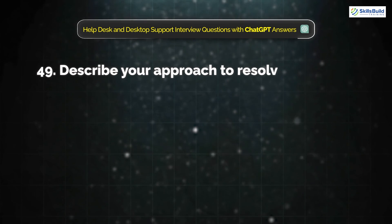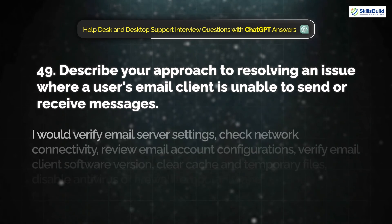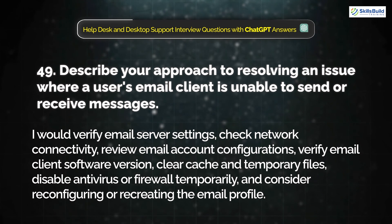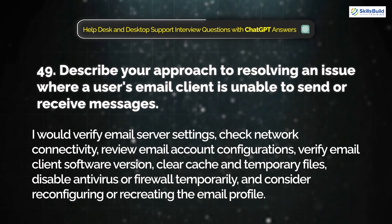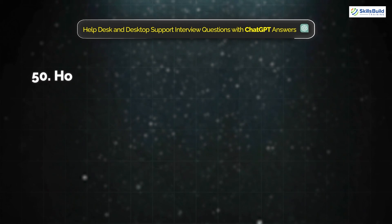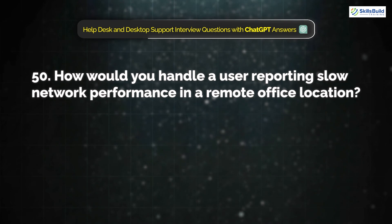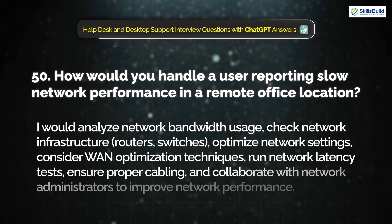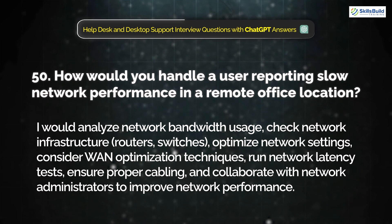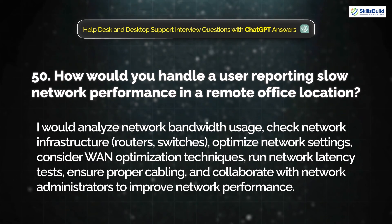Question 49: Describe your approach to resolving an issue where a user's email client is unable to send or receive messages. I would verify email server settings, check network connectivity, review email account configuration, verify the email client software version, clear cache and temporary files, disable antivirus or firewall temporarily, and consider reconfiguring or recreating the email profile. Question 50: How would you handle a user reporting slow network performance in a remote office location? I would analyze network bandwidth usage, check network infrastructure, optimize network settings, consider WAN optimization techniques, run network latency tests, ensure proper cabling, and collaborate with network administrators to improve network performance.